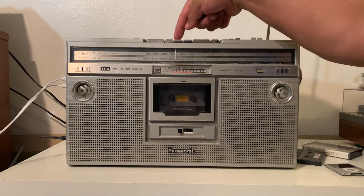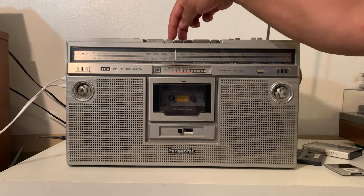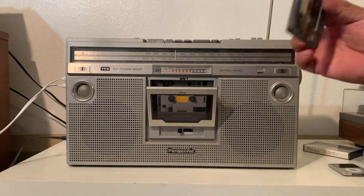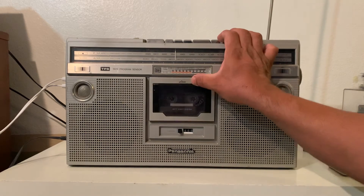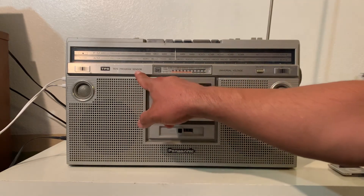I'm going to show you that the cassette deck is in excellent working condition. You can also find the songs automatically on the cassette deck with the tape program sensor right here.